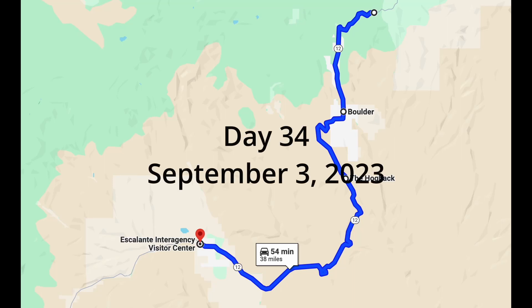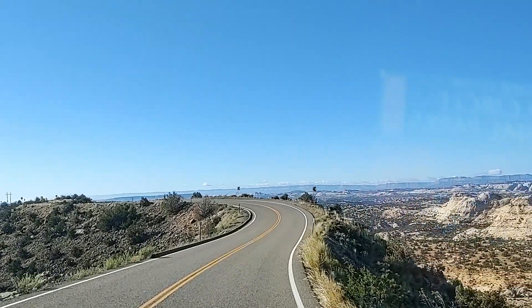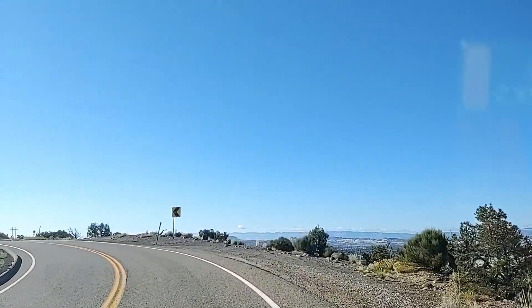We left our boondocking spot on a very cold morning in the Dixie National Forest and drove the rest of Scenic Byway 12 through Boulder, through the area of Highway 12 called the Hogback. This is a narrow stretch of road that runs along the crest of the Hogback between Boulder and Escalante. The views were amazing.